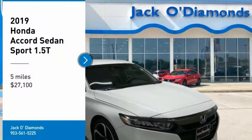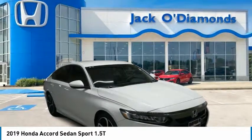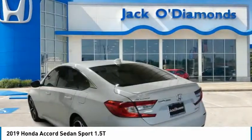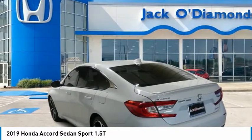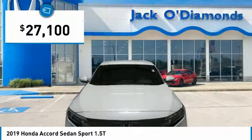Looking for the right vehicle? Check out the 2019 Honda Accord — ingeniously simple, yet overflowing with luxury and technological creativity. All that and more in the Accord, and it's priced below $30,000.